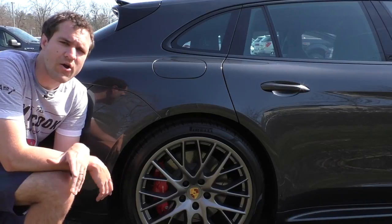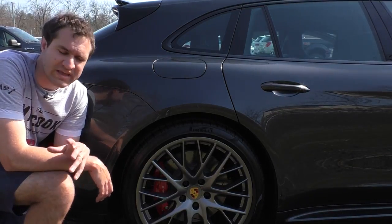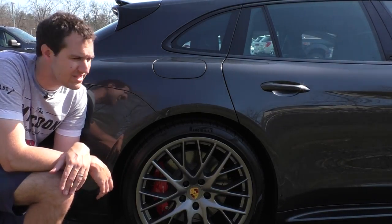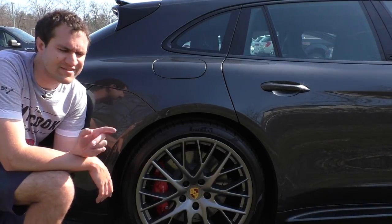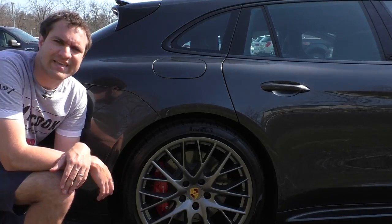Also interesting back here: this car has rear axle steering. It's an expensive extra option, but this car has it for additional performance and better handling, and I'm excited to get this out on the road in a minute to see exactly how it performs.